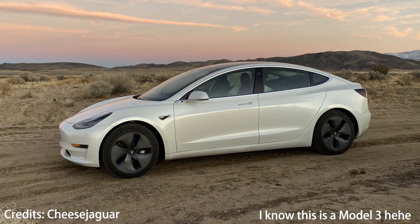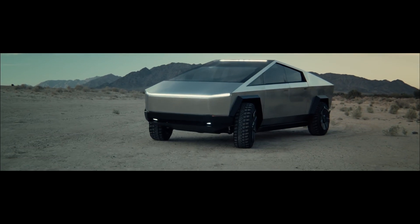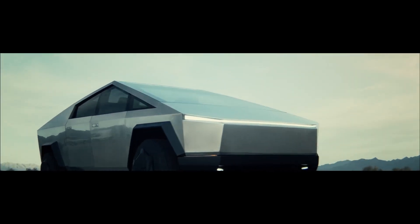Also, this will provide Tesla with useful data for the Cybertruck, which surely will be capable of going over rough terrain.